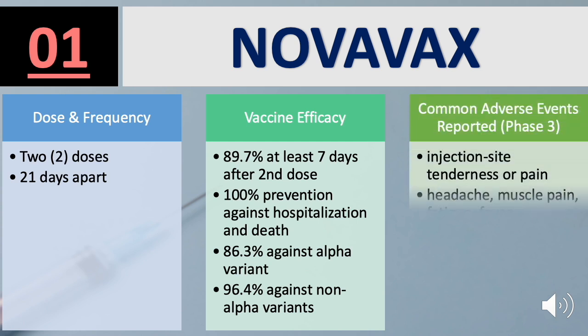Common side effects for Novavax include tenderness or pain on the injection site, headache, muscle pain, fatigue, and fever.